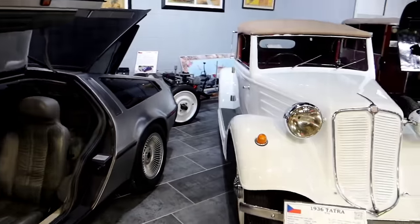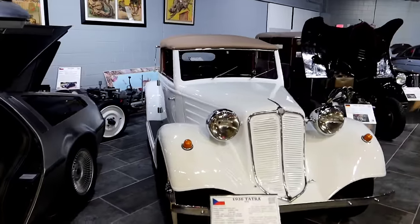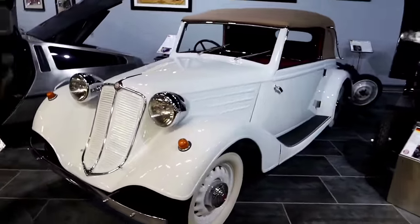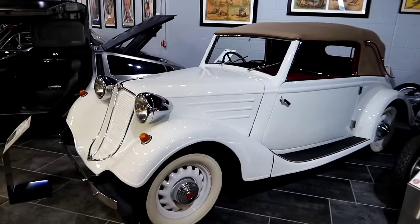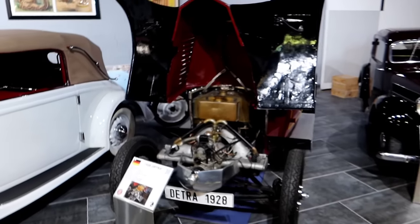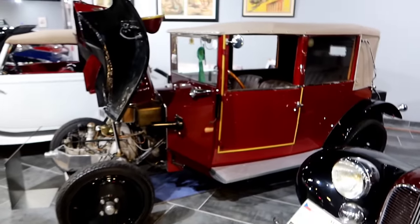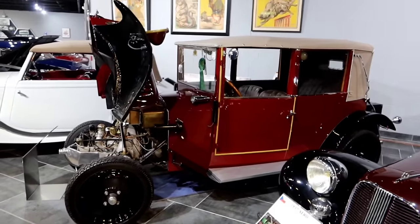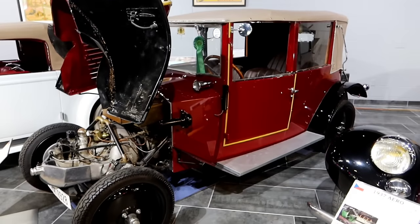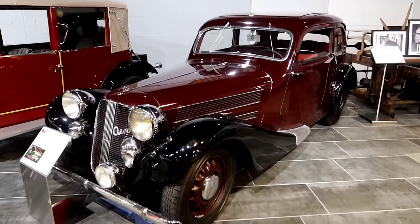Then a 1936 Tatra. Like I said, all these cars are before my time. I'm not a car fanatic and I'm going to mispronounce stuff — just enjoy yourself, don't take it too serious. Here's a 1928 Tatra with the hood up. That's a beautiful car. And here we have another — 1937 Aero. This greenwood is a 1929 Ford Model A.